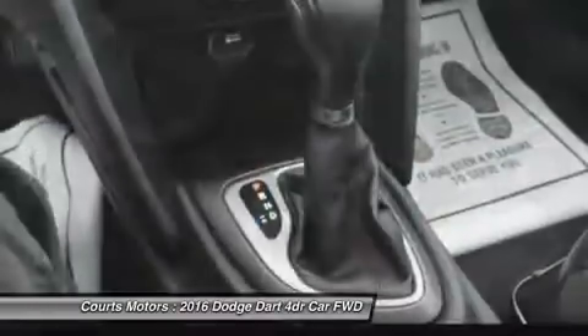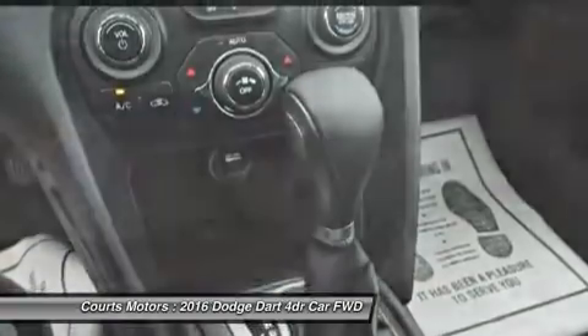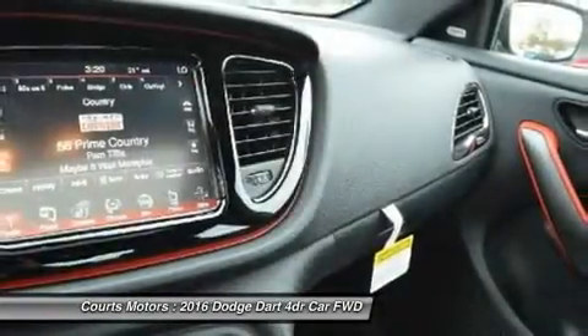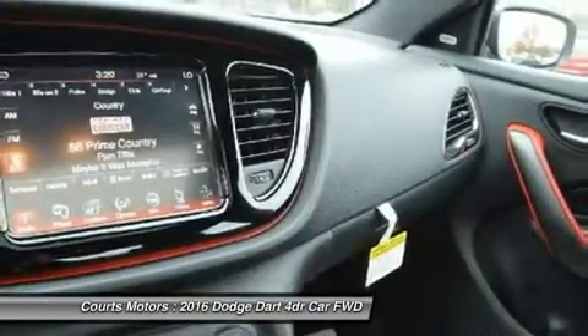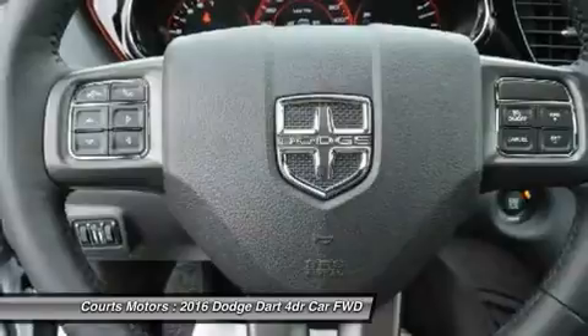The 2016 Dodge Dart is tuned to deliver with the available Uconnect 8.4-inch touchscreen, featuring AM/FM/CD/MP3 and available SiriusXM satellite radio. Get up-to-the-minute weather and fuel prices,